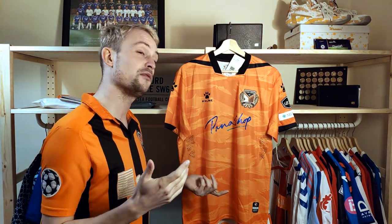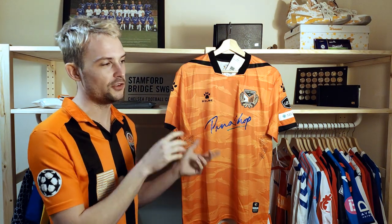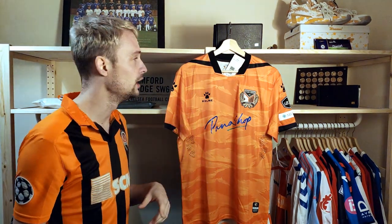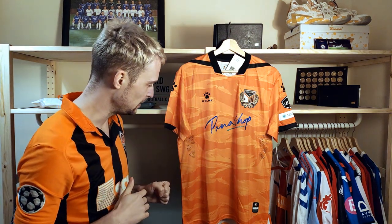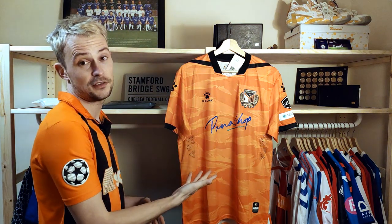Did it have my size? They're always a bit weird when they put Asian sizes and convert to British sizes, and sometimes they just get it wrong. This one came a bit weird, but it actually ended up being just right. On top of the fact that it's from an obscure nation, I love the design.